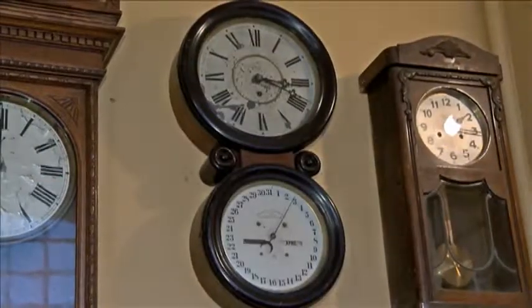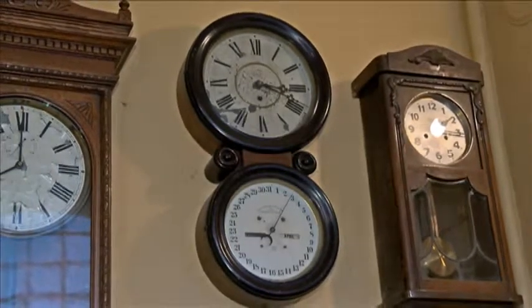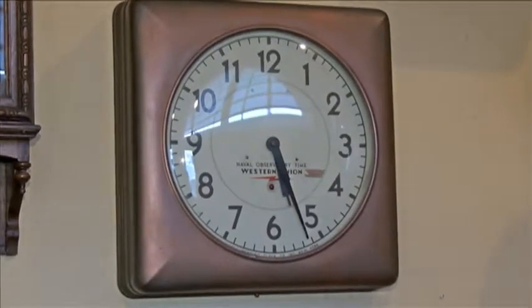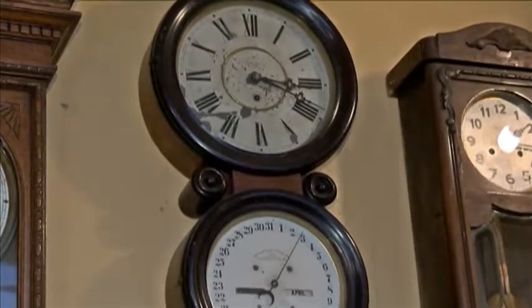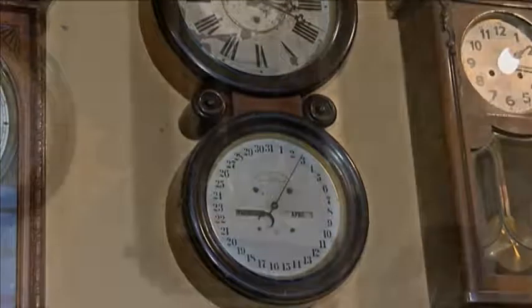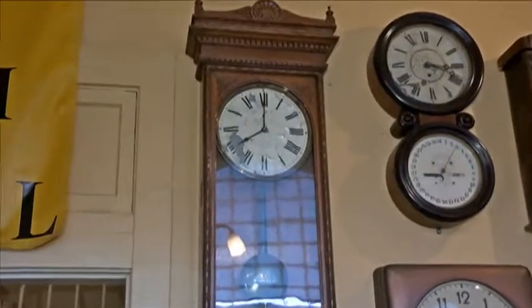On the other wall is a collection of our clocks. This one is from the Western Union office. The one above it with the two faces is a 30-day clock that came out of one of the schools. The other two are from the courthouse and another school.